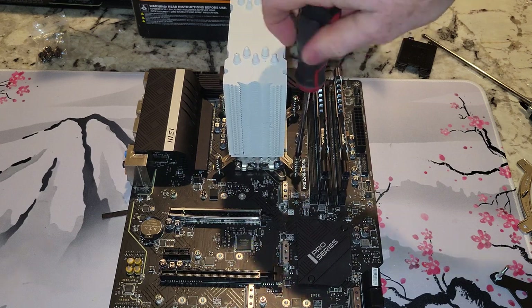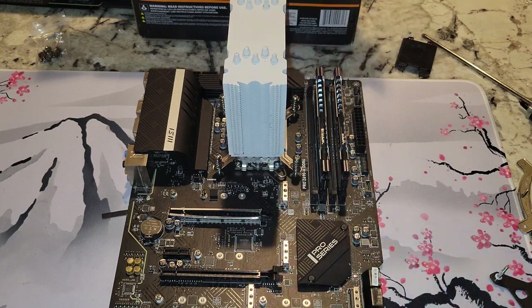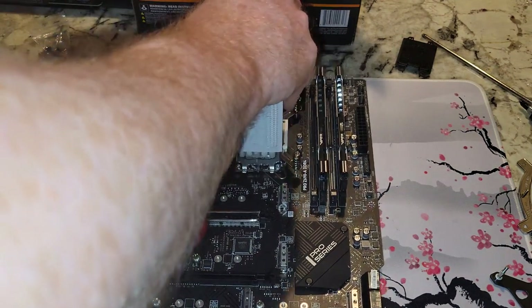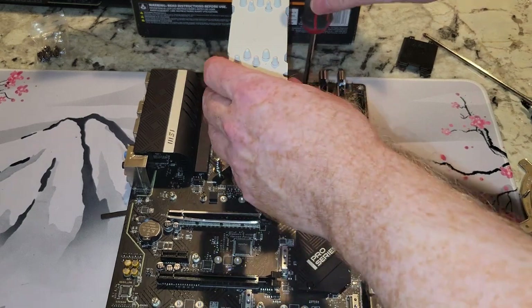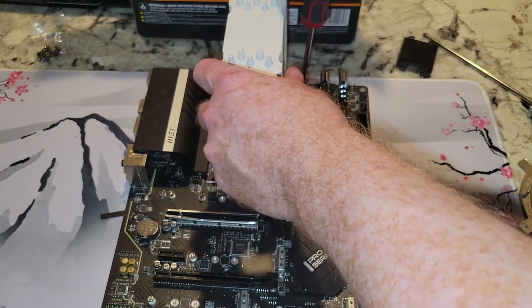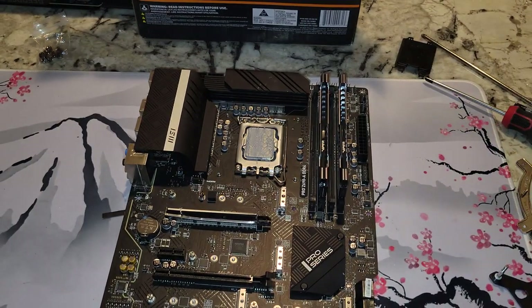The default multi-core multiplier, I believe, was 51, so you could potentially drop that down — though of course there may be some performance losses. I was going to do that with this cooler, but I ended up changing my mind. Maybe we'll do that with the Noctua.